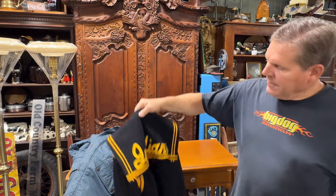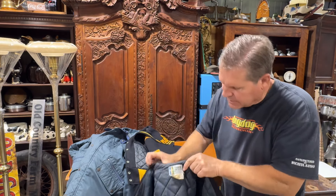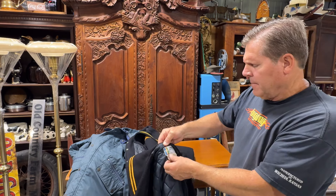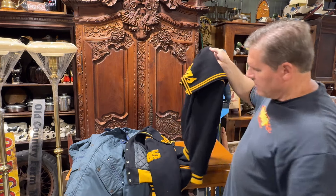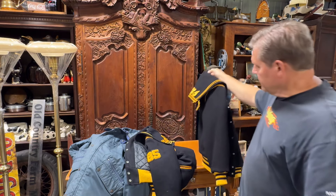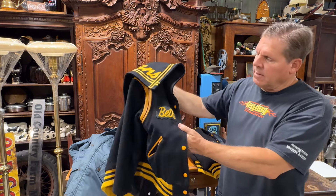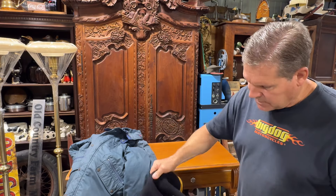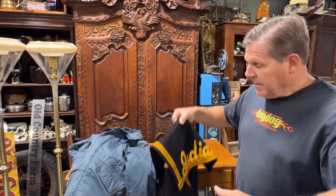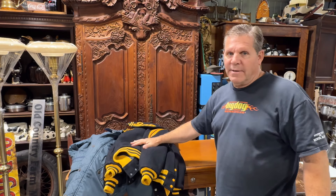Check out these two. It says Indians on it. They're wool, letterman style — you know, like a varsity style quilted. They're by Trophy Jackets. I would guess these are from the 80s and older. They're in good shape. And these are really good inventory going into Halloween — they're really, really good.